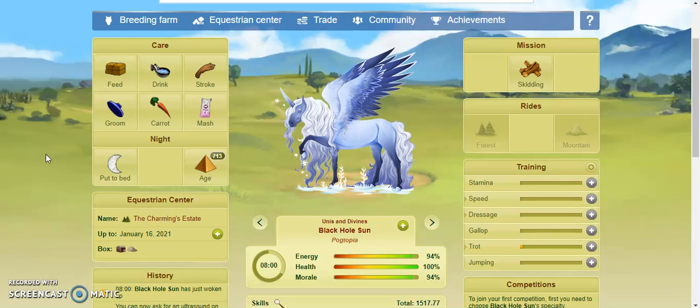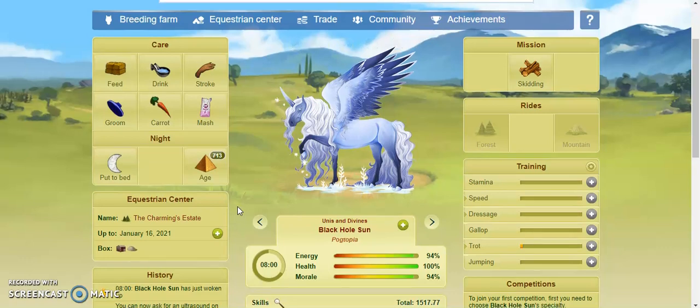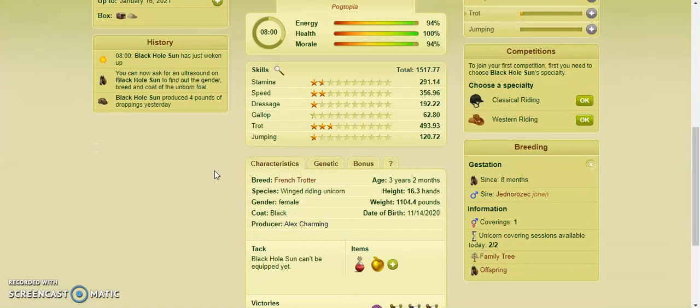Hello everyone, welcome back to my channel. Today we are going to be talking about unicorns on Howrse. They can be pretty confusing, so I'm going to tell you how you can breed them, what it requires, and so on.